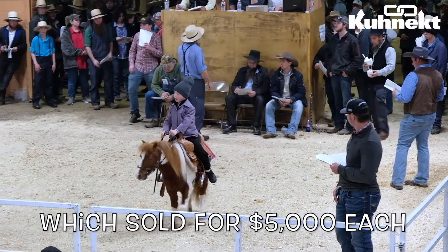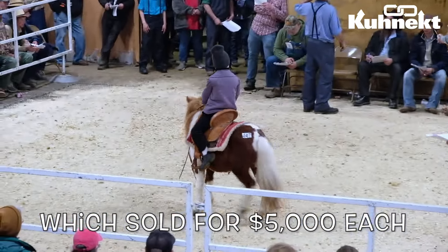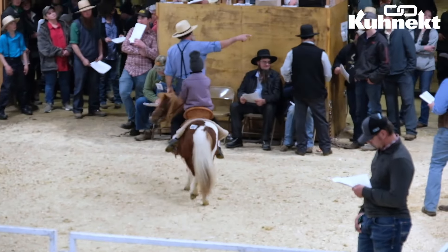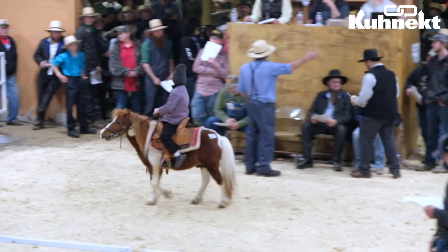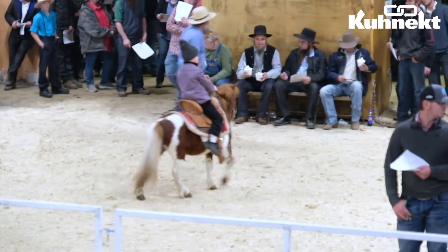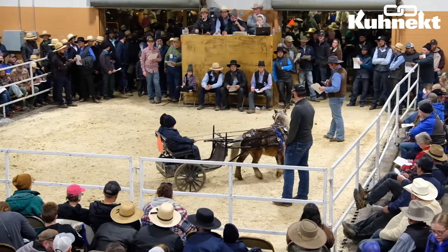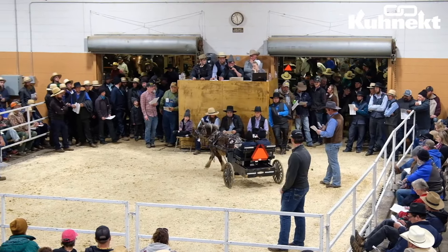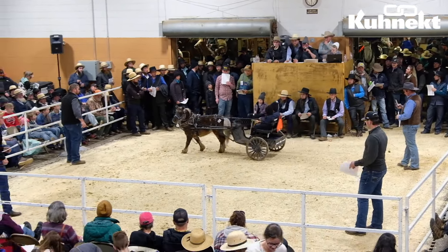A huge congrats to all of the highest sellers and their consignors, and congrats to all of the buyers of the highest sellers — you really did get just amazing lots. If you want to see any of these highest sellers in action, you can check them out on our live stream from the sale, which can be found on our YouTube channel, and the link is also posted on our Facebook page.